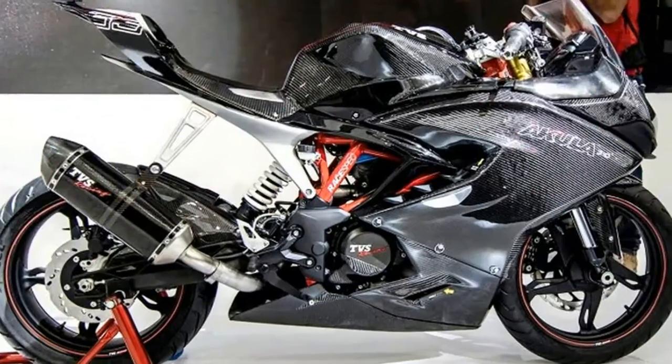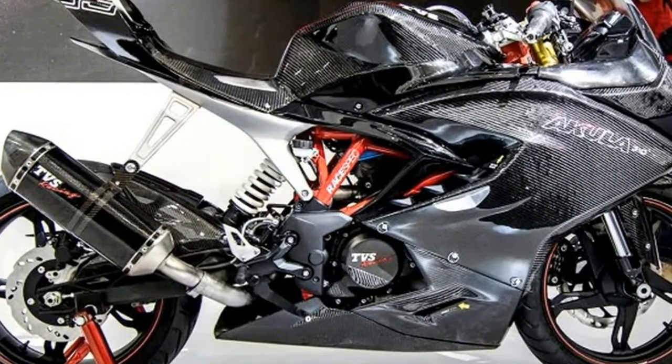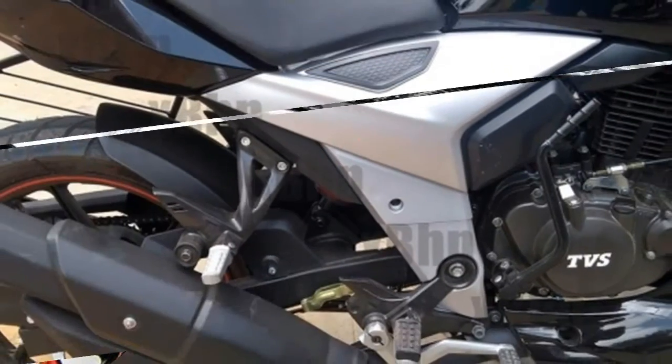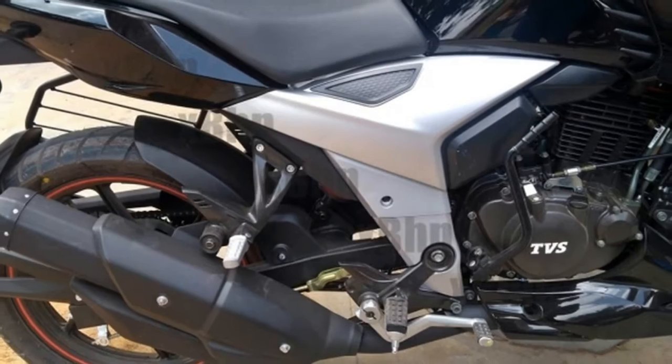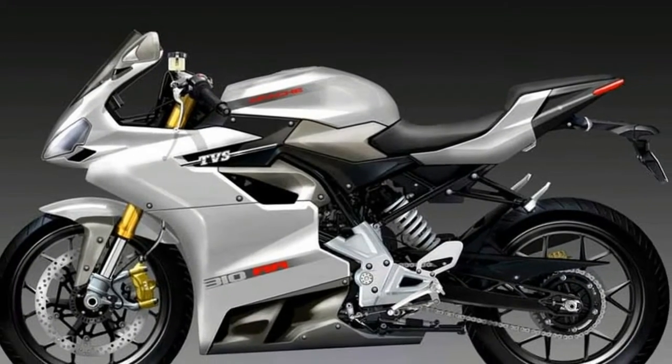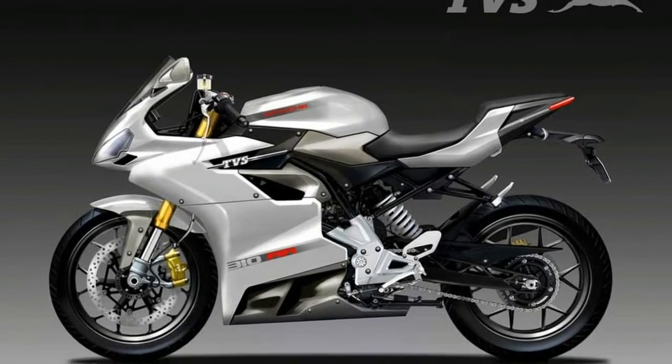Braking power is provided by 300mm petal discs at the front and 240mm discs at the rear, with dual-channel ABS as standard. The Apache RR310's 17-inch front and rear wheels are shod with 110/70 and 150/60 Michelin Pilot Street tires, in a bid to provide the sports bike with strong track capability.